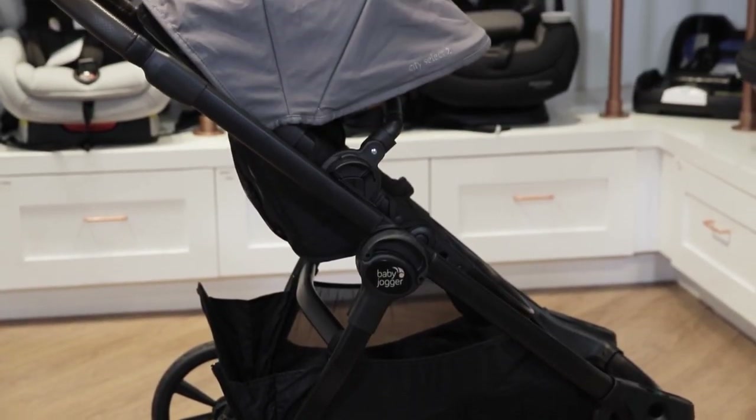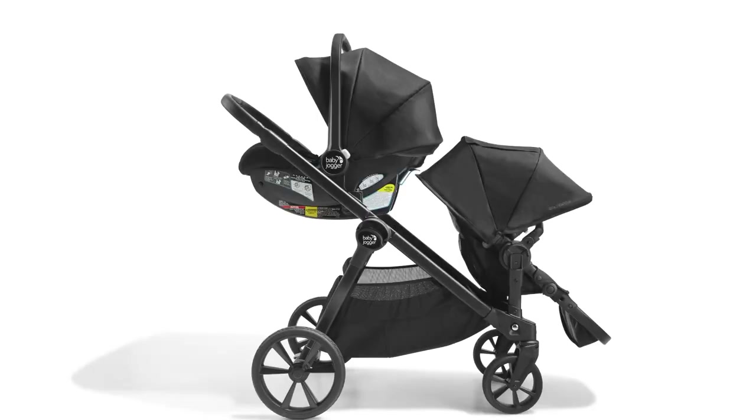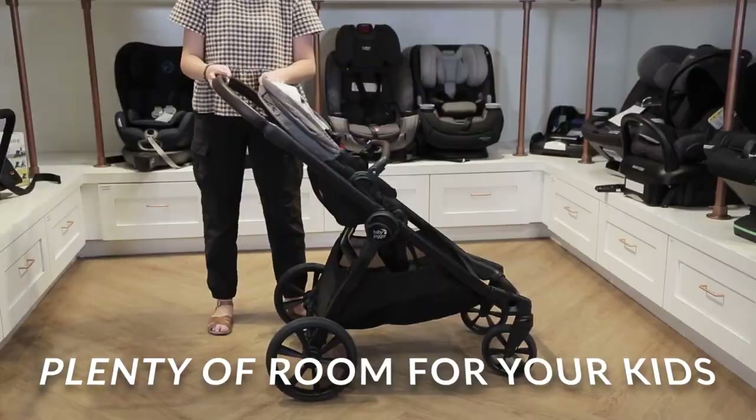It comes with a belly bar, and it is 20% smaller than the leading single-to-double stroller, as compared to the 2020 UPPAbaby Vista 2 Single-to-Double Stroller. It has plenty of room between the seats, providing more comfort to your kids in comparison to the Vista 2.